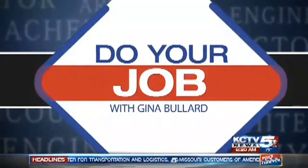It is time for this week's Do Your Job. This morning, Gina is getting her hands just a little dirty with some auto work. She spent some time at the auto shop at Vadarac College to find out what it takes to be an auto mechanic.